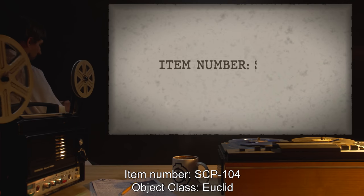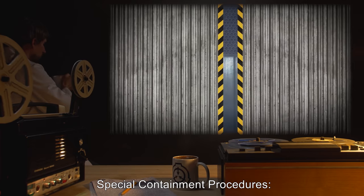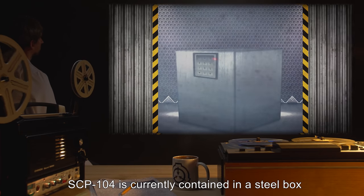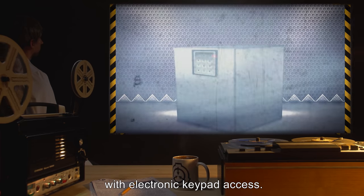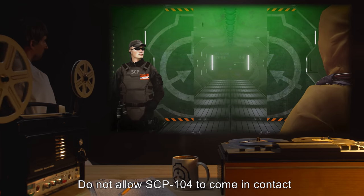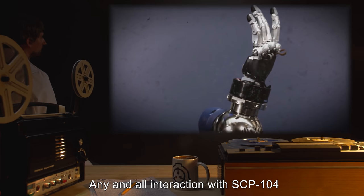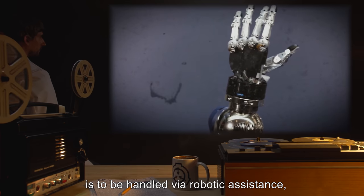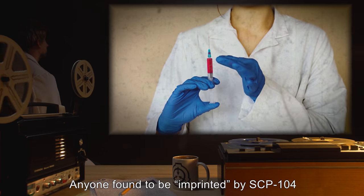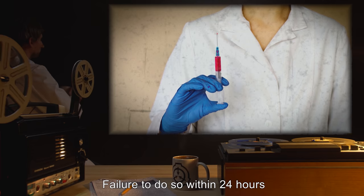Item number SCP-104. Object class: Euclid. Special containment procedures: SCP-104 is currently contained in a steel box with electronic keypad access. Access is to be restricted to class 3 and higher. Do not allow SCP-104 to come in contact with any living tissue. Any and all interaction with SCP-104 is to be handled via robotic assistance or with full hazmat suits and gloves.